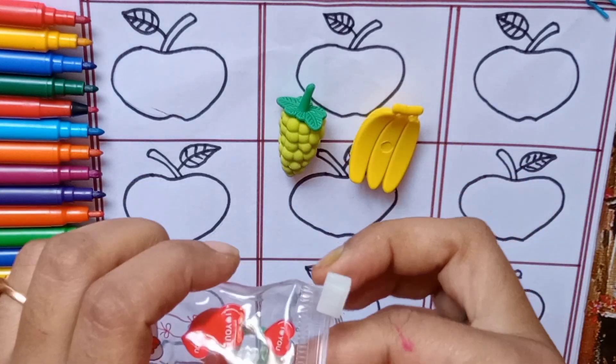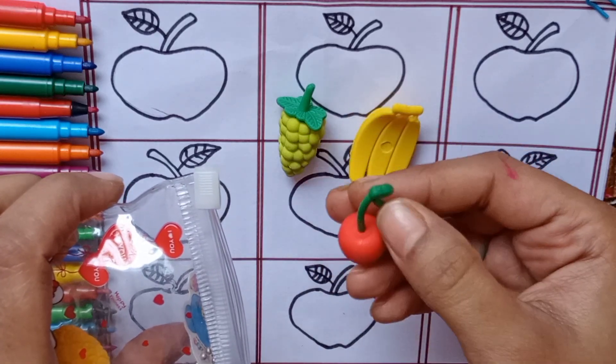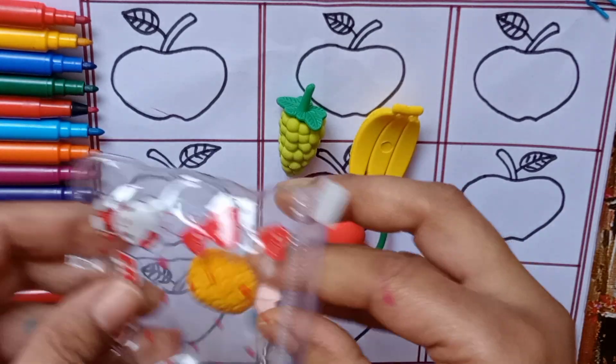Our third fruit is cherry. Red color, green color. Our fourth fruit is pineapple.